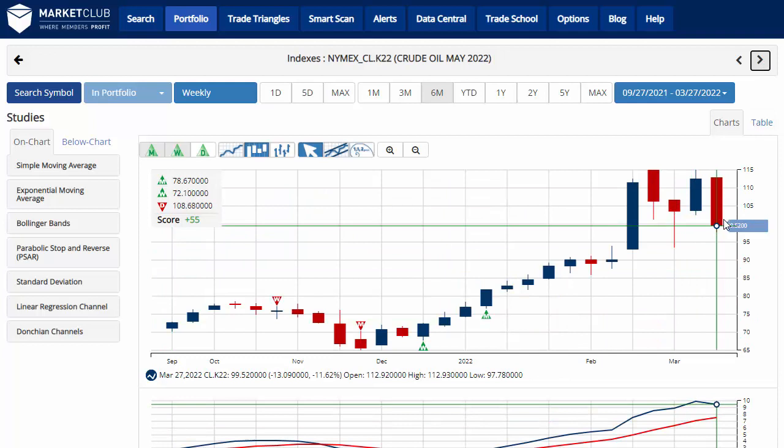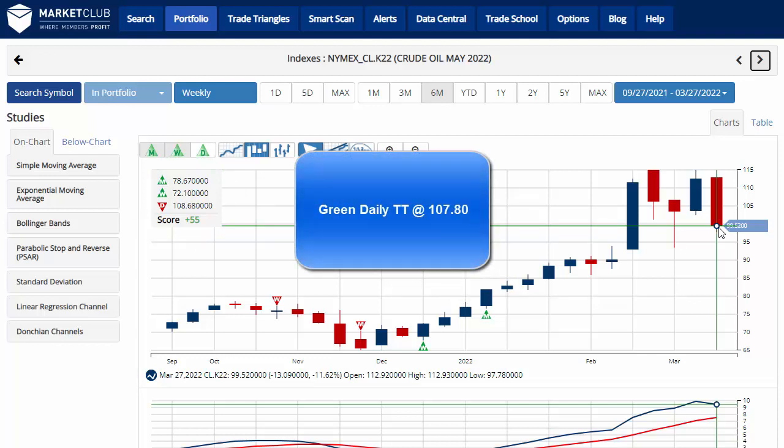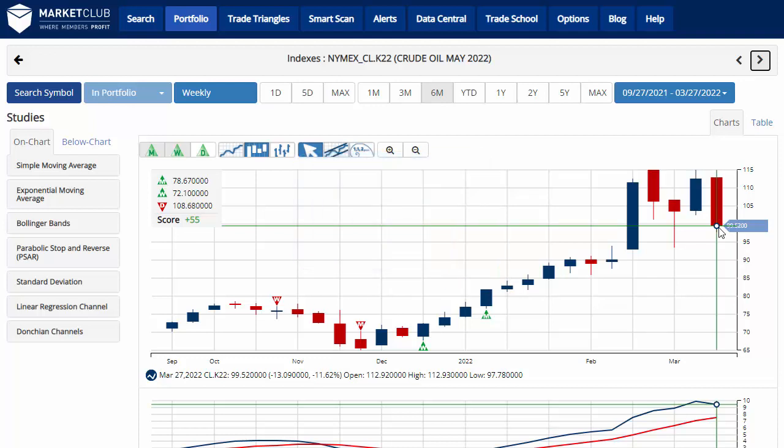Take a look at crude oil, having a bad week — down 11.62%, trading back below $100 at 99.52 a barrel, with a chart analysis score of plus 55, indicating that overall the long-term trend is still up, but the short-term time frame is in a sidelines position. Key level to watch would be 107.80 — a move above that level would issue a green daily trade triangle, indicating a move back to a long position in the short-term time frame for crude oil.